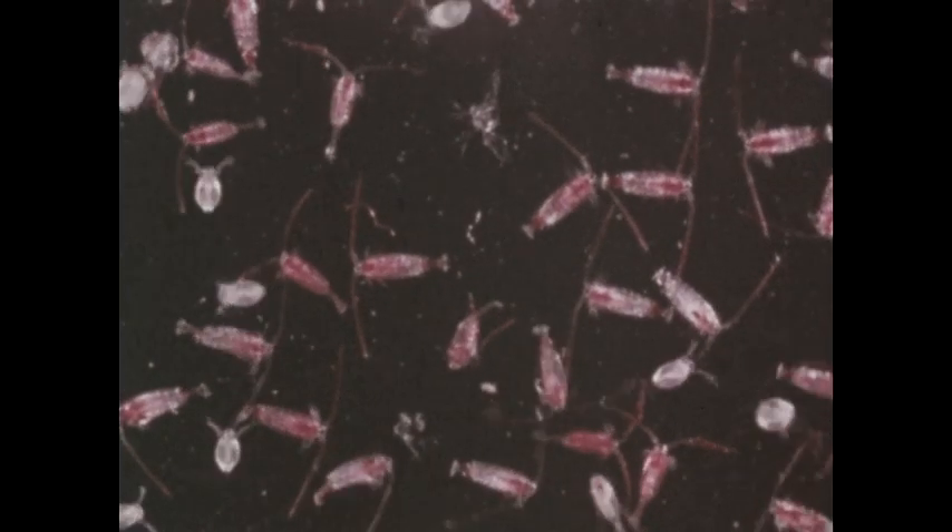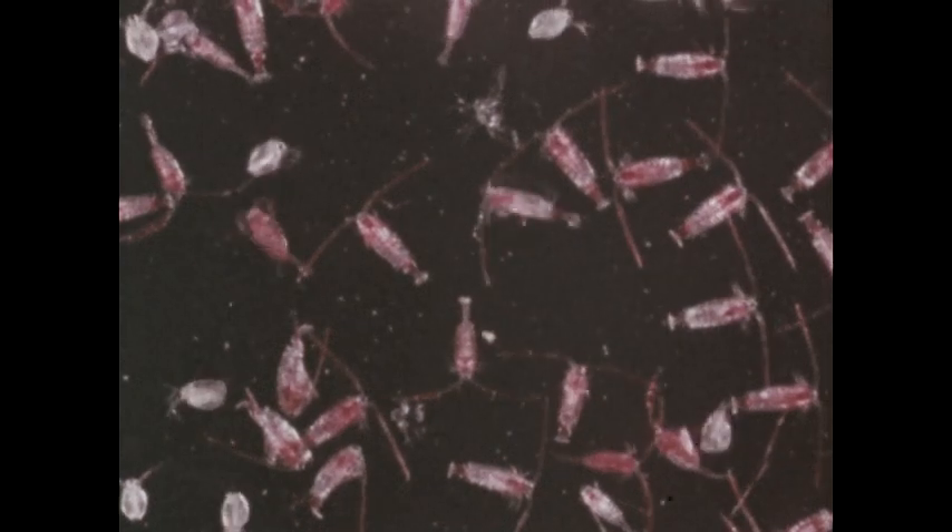We use the term plankton to refer to many different kinds of plants and animals that live in water and float with the current. Most of them are very small. As we increase the magnification, we can see smaller and smaller plankton.